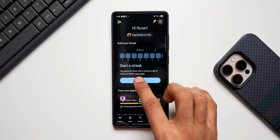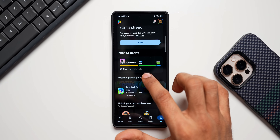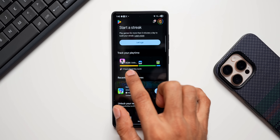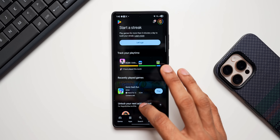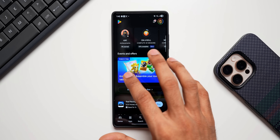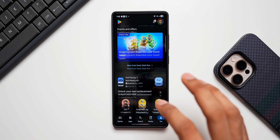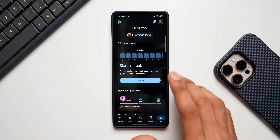We have 'Build Your Streak' — it says play games for more than five minutes a day to build your streak. Then there's 'Track Your Play Time' — you can track the playtime of each game, depicted in different colored bars which looks pretty amazing. Recently played games are shown here, along with unlock your next achievement, events and offers, and a few other options. This is a brand new tab with the new Google Play System update.